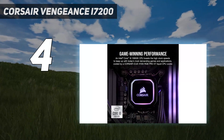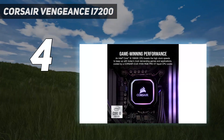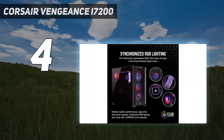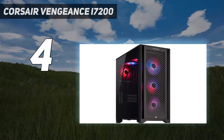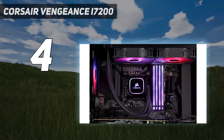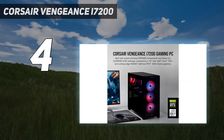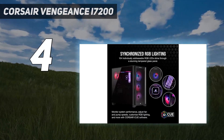You can make a beast of a machine if you can pay for it. Apart from that, the Vengeance i7200 features beautiful RGB lighting, a tasteful glass side panel, and extremely quiet fans, making it a good productivity tool in addition to a gaming powerhouse. Whether you game in QHD or 4K, there's almost certainly a Vengeance i7200 build that will work with your setup.